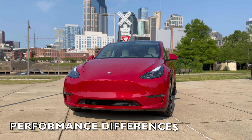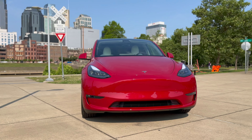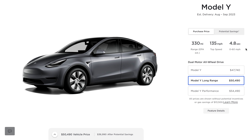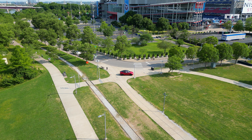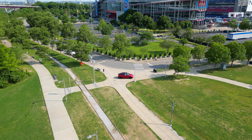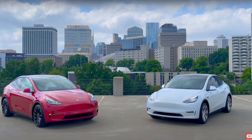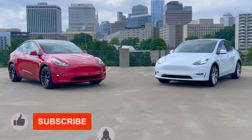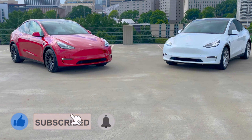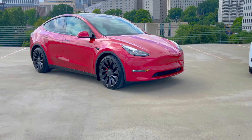Let's talk about the differences in performance aspects — the stuff that quantifies this beast. The long-range Model Y ticks from 0 to 60 in a respectable 4.8 seconds, but the performance version does it in 3.5 seconds. It's an absolute blast, making this car truly feel like a performance vehicle. I noticed a slight difference in 0 to 60 because I've daily driven each of them for a year straight at some point. The performance also has an upgraded top-end speed at 155 miles per hour, versus 135 miles per hour, but that's not something I personally care about.